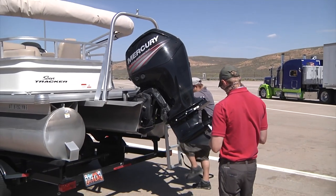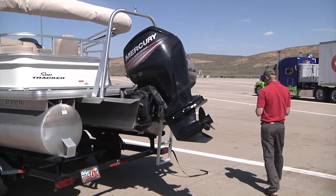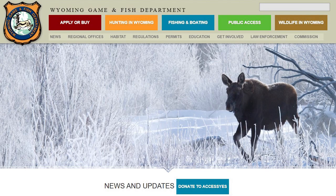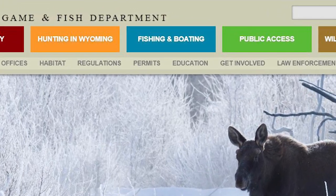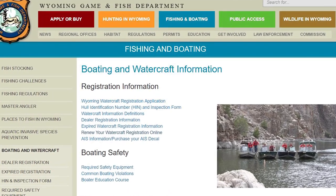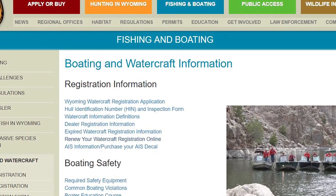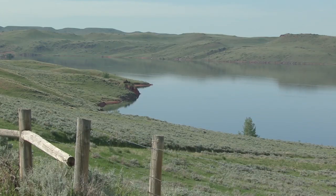Any watercraft purchased outside of Wyoming must undergo an AIS inspection prior to being launched. A lot of questions can be answered by visiting the Game and Fish website, clicking on Fishing and Boating, then scrolling down to Boating. There you'll find answers to most questions, plus information on boating safety, watercraft regulations, and tips on where to take that newly registered boat this summer.